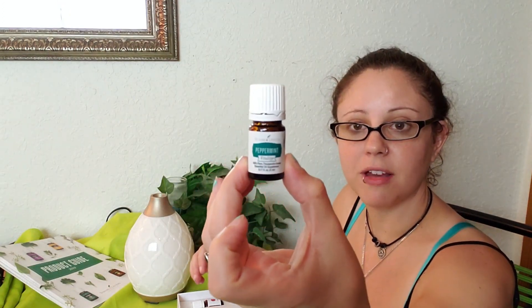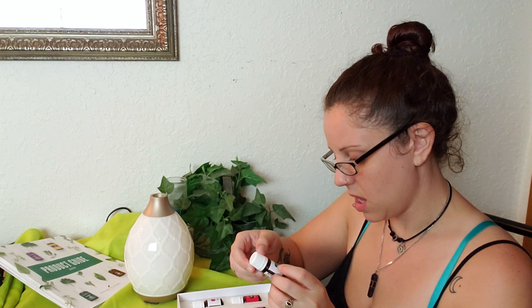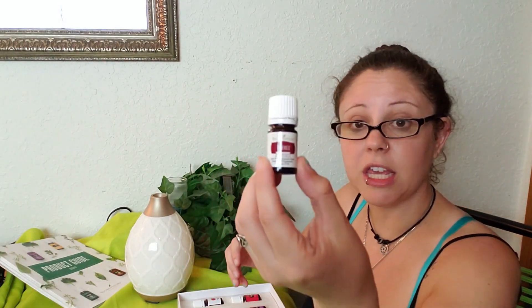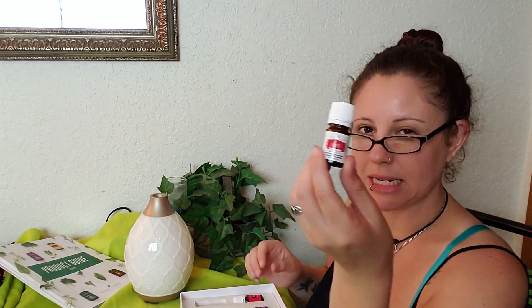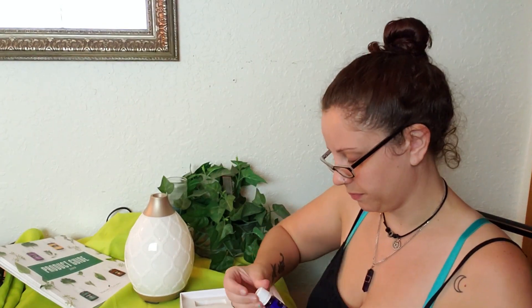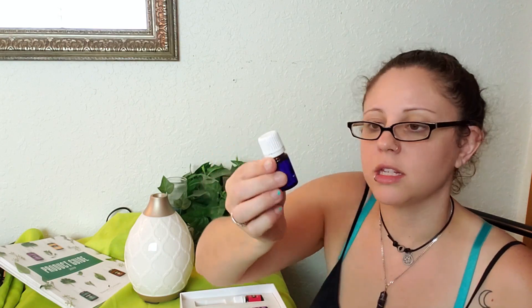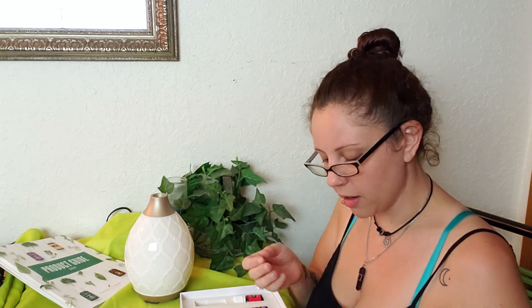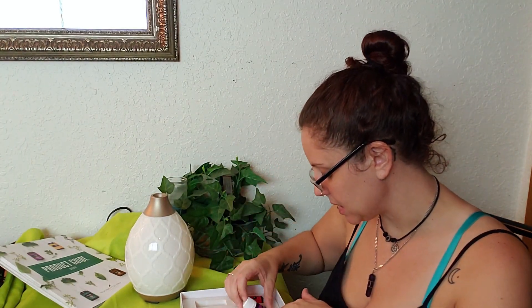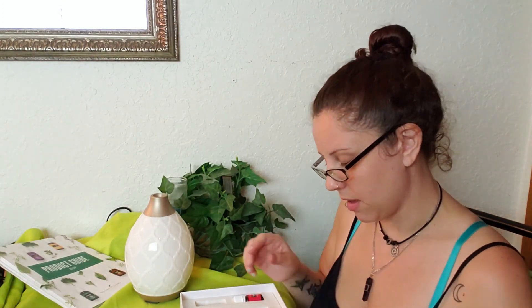Peppermint Vitality — that's one I believe you can actually ingest. Lemon. We've got Thieves Vitality, Citrus Fresh Vitality. I think this is DiGize, but I'm not exactly sure how to pronounce it. Then we've got Raven, which I was really looking forward to trying — I've been hearing a lot about this one. Valor — this is another one I've really been wanting to try; it's for confidence and de-stress. Panaway — that's for aches and pains. And of course lavender — can't live without lavender.